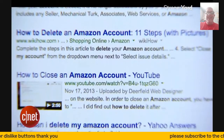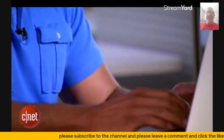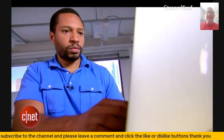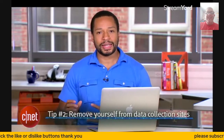If for some reason you can't delete an account, change the info in the account to something other than your actual info — change your name, your address, your email address to something fake and/or random. Tip number two: remove yourself from data collection sites.